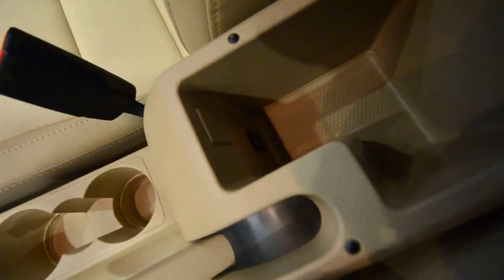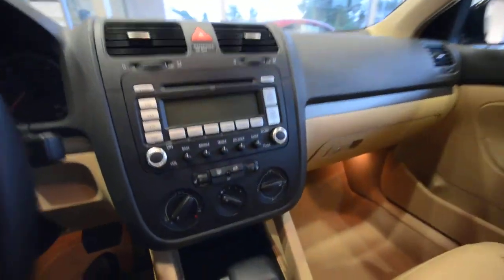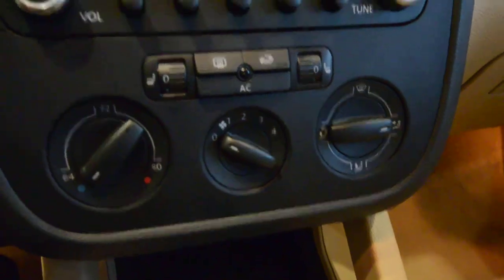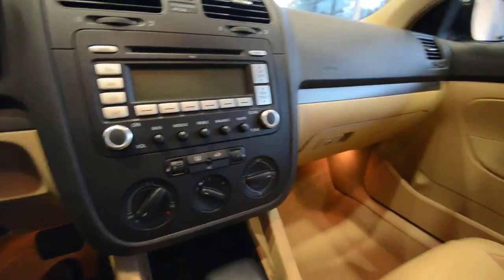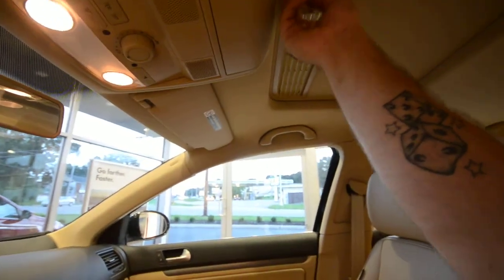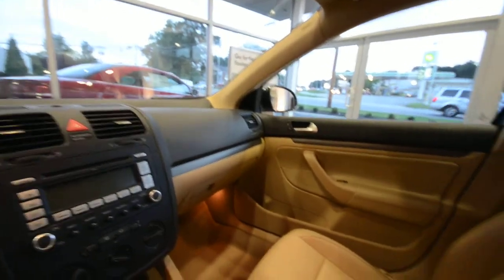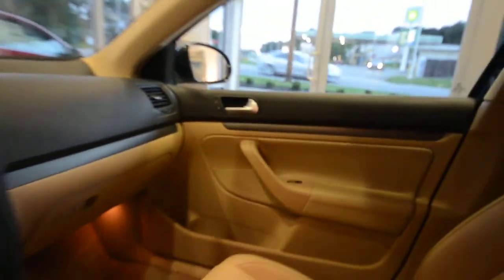Down there you've got an auxiliary plug, so if you have an MP3 device and you get the cable, you just plug that right in. Again, heated seats, air blows nice and cold, and that's a six-disc in-dash CD changer. There's also this excellent two-tone interior with the sunroof.